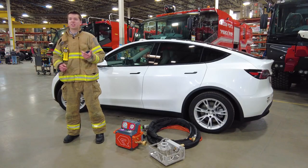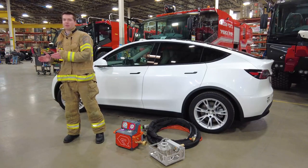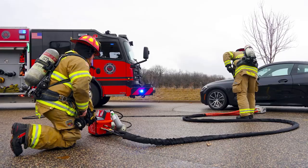With the Rosenbauer BEST, one fire truck can safely extinguish both the Class A vehicle fire as well as the battery pack fire simultaneously, while keeping the operator at a safe distance of 26 feet.